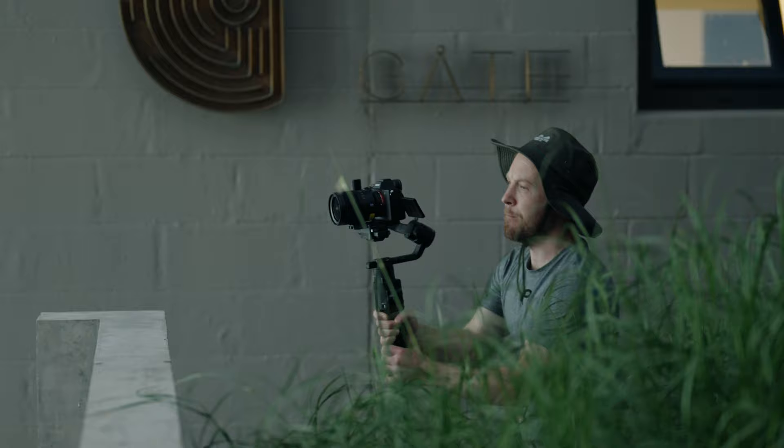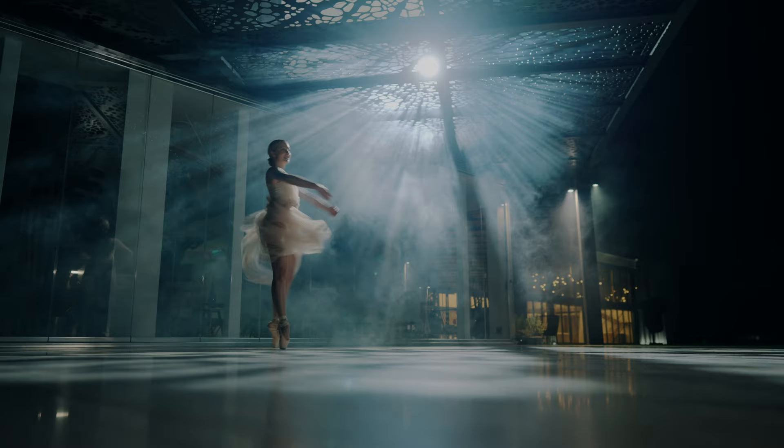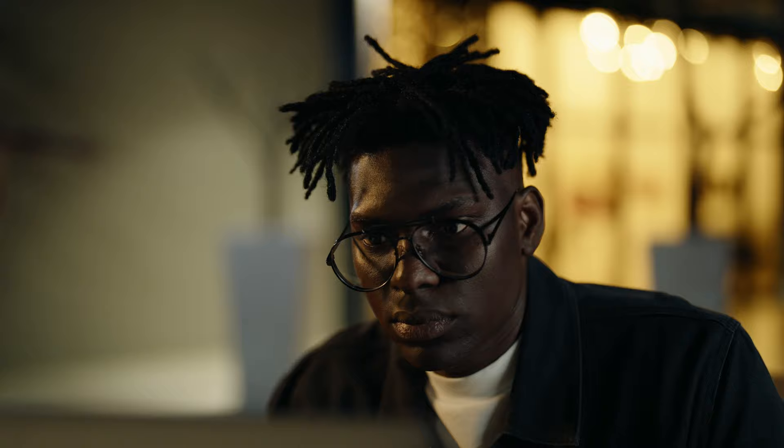The a7 Mark III was widely accepted as the hybrid shooter's camera of choice, due to its ability to shoot photos and video really well. For now, I'm only going to focus on the video side of the camera, because the a7 Mark IV is more than sufficient to be used exclusively for filmmaking.